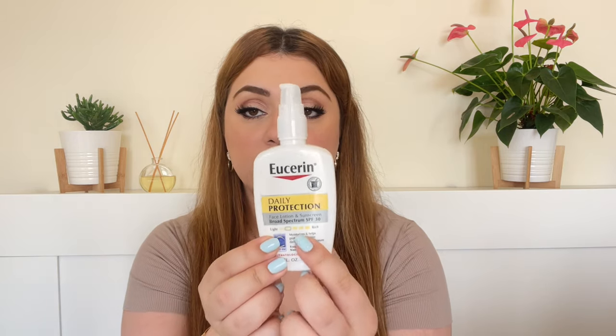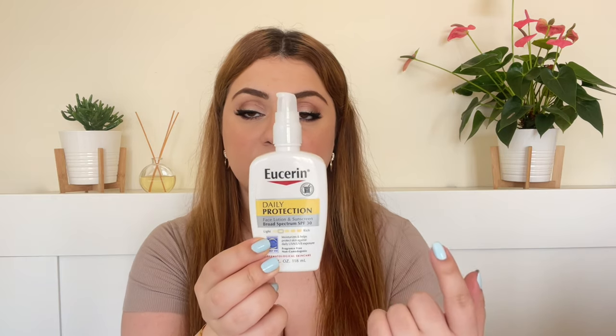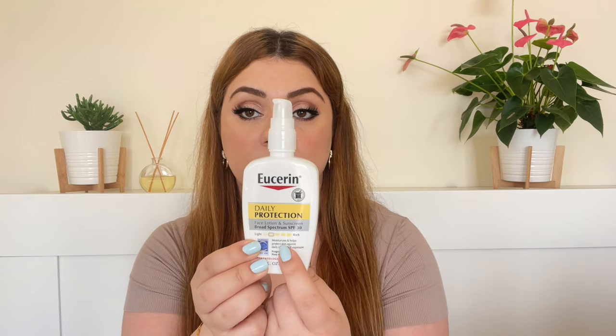It's a broad spectrum sunscreen, so it offers UVA and UVB protection. It is also fragrance-free and non-comedogenic. It moisturizes and helps protect skin against daily UVA and UVB exposure. All Eucerin products have a viscosity scale on them, and this ranks as the second lightest, so it's quite a lightweight sunscreen.